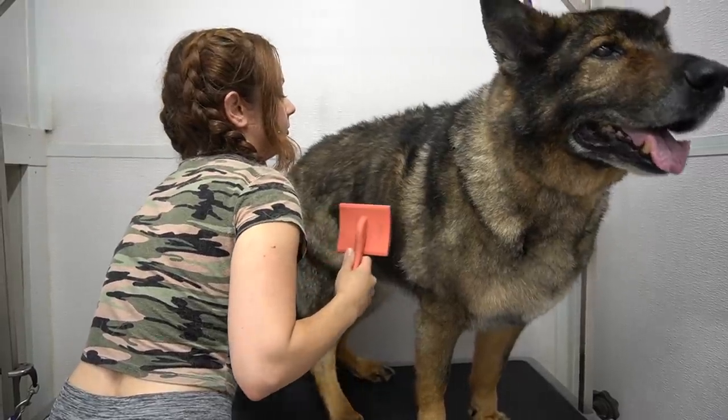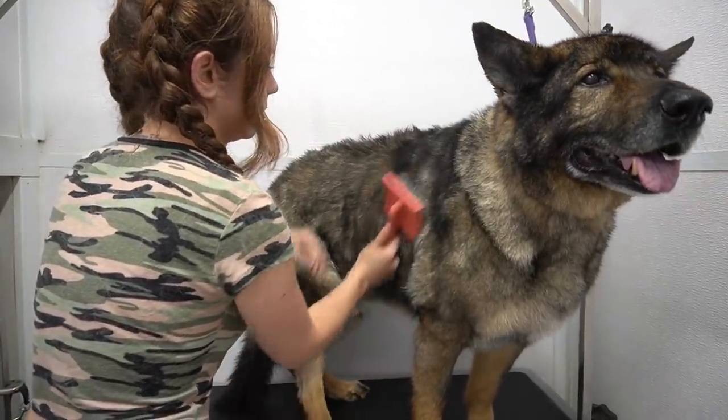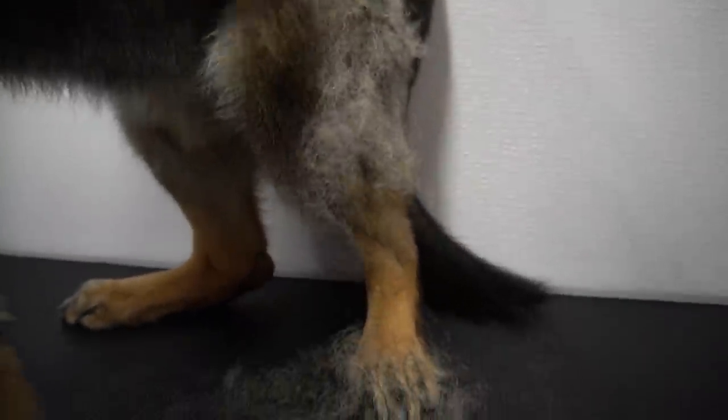After he is dry, I brush him starting with my coral brush. This will help to loosen up his coat and make it easier when I de-shed him. Then I switch over to the Equi Groomer. And if you can believe it, Hank is still losing so much hair.